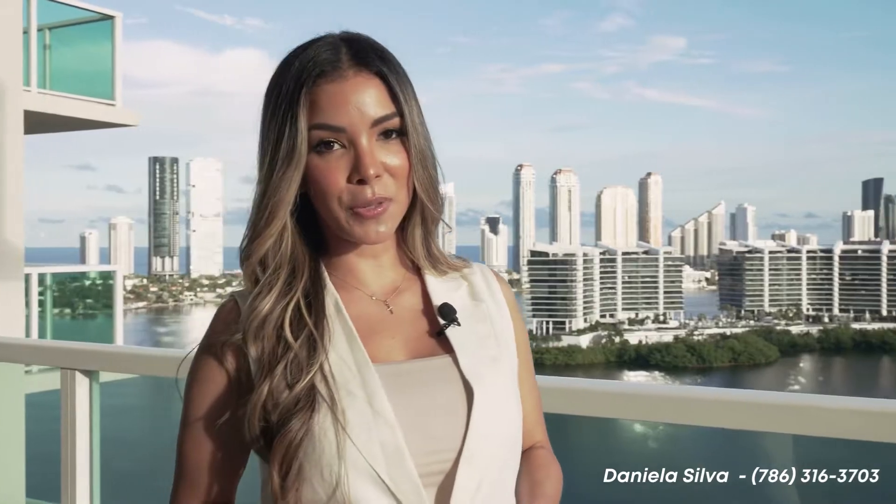Unit 2115 features 3 bedrooms, 3 bathrooms, 1,849 square feet with beautiful water views of the intercoastal and Sunny Isles Beach.